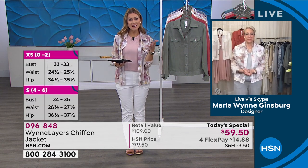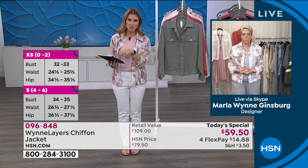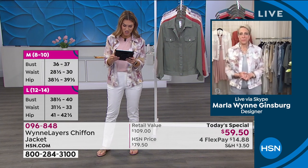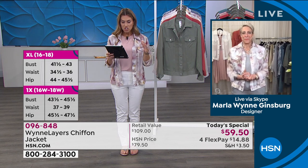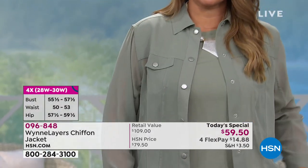We are live streaming on HSN's Facebook page and the girls are out in full force. Annie's joining us — congratulations on 12 years. Nancy says she's been watching since last night and she has a question for you, Marla. She has a concern with sizing — specifically, since there's no stretch, she wants to know if she needs to go up a size because she's more busty.